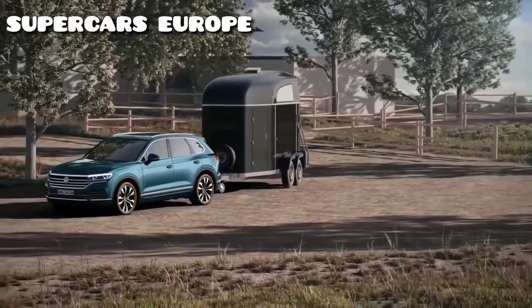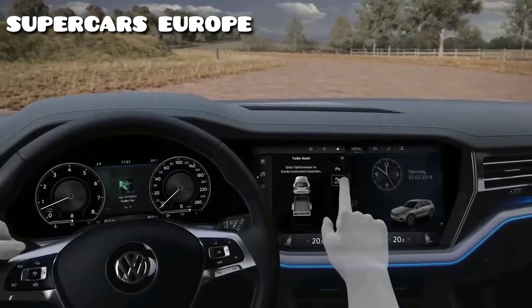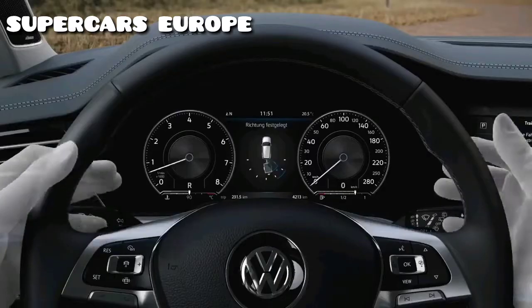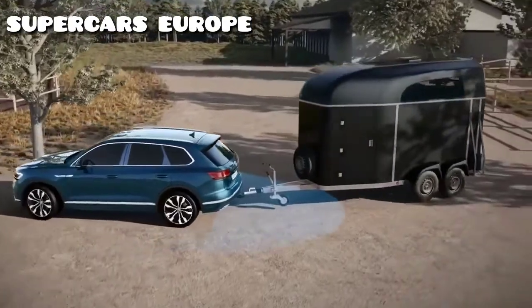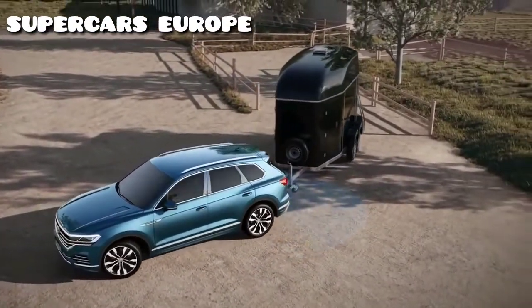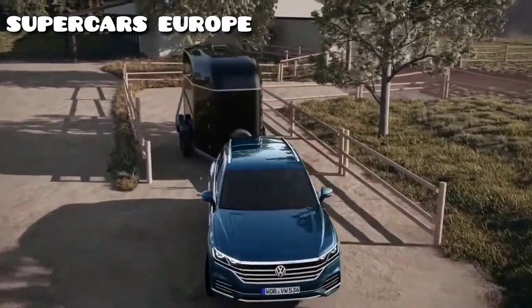Maneuvering with a trailer can take some learning, but doesn't have to — thanks to Trailer Assist, Volkswagen's towing assistance system. Activate, set direction, and off you go. Trailer Assist takes care of steering, while the driver manages throttle, brake, and gears. The rear-view camera determines the tow bar's angle, so Trailer Assist always knows where it has to steer. Naturally, the driver can correct the direction at any time.